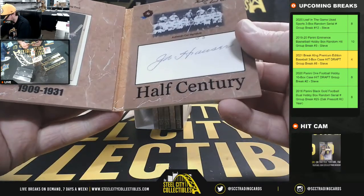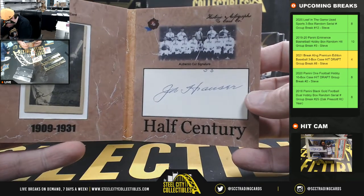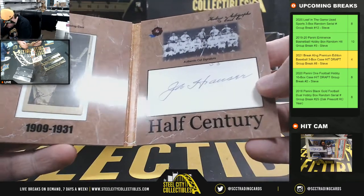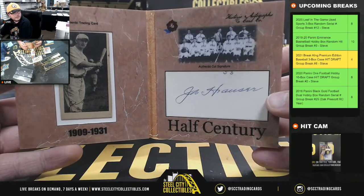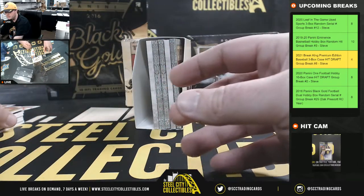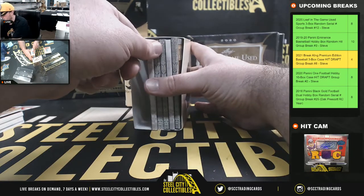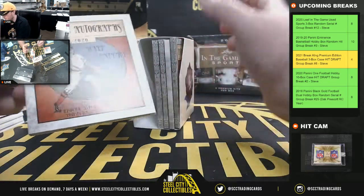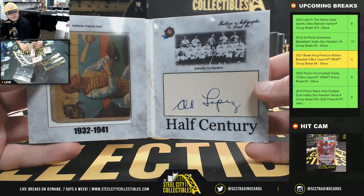Let's see what we have here. Looks like Joe Hauser — Joe Hauser, 1909 to 1931 era. Next we have Al Lopez, 1932 to 1941.